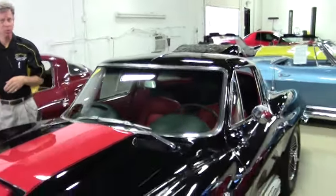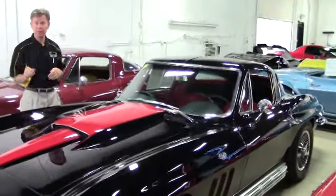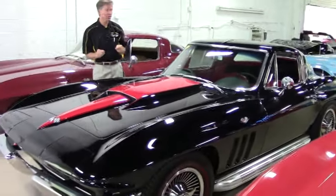Welcome to Buy-A-Vette in Atlanta, Georgia. My name's David and today we're going to look at a 1965 Corvette Coupe.